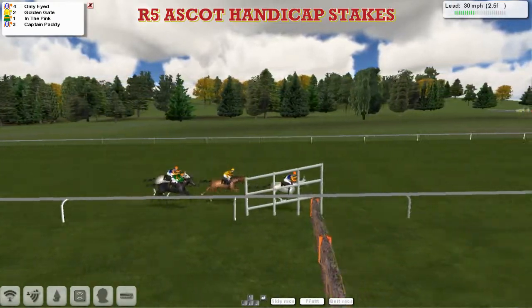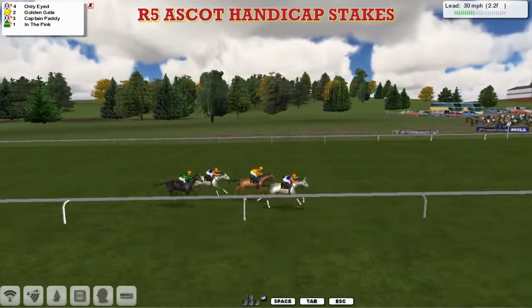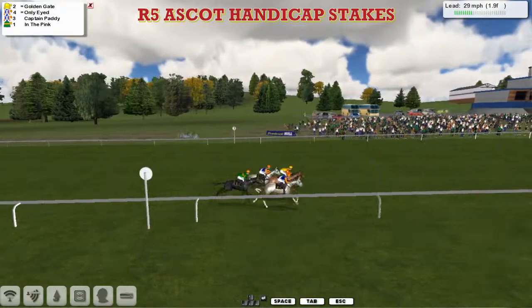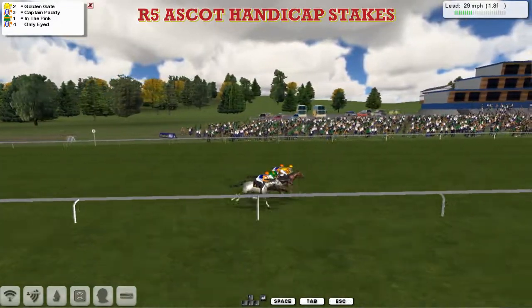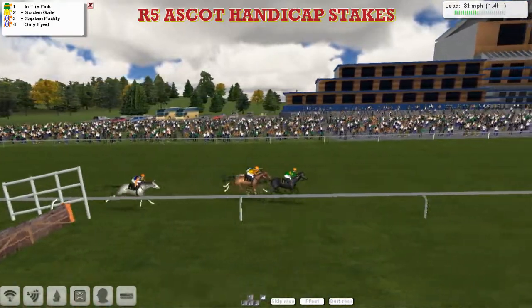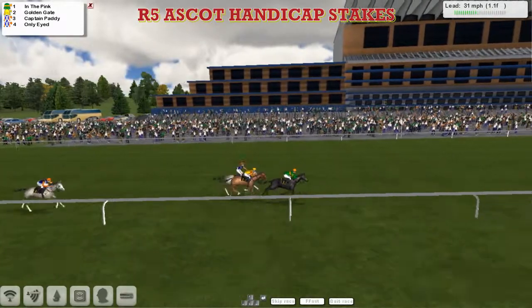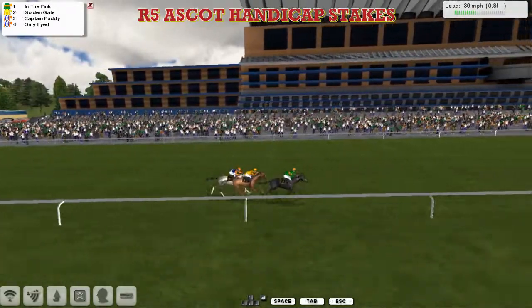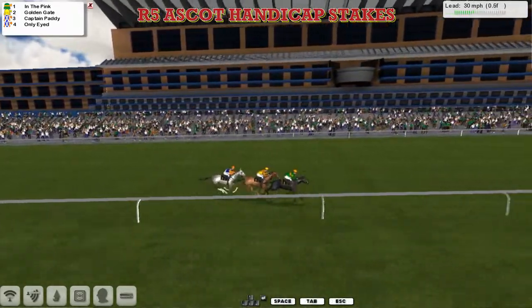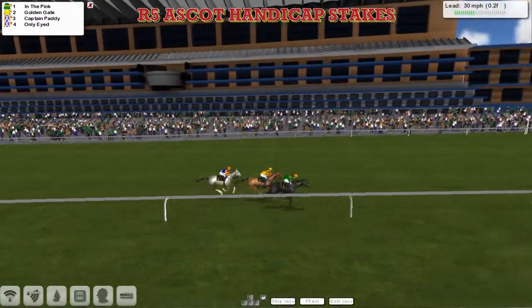It's Only-Eyed in front from Golden Gate in second. Golden Gate coming to try to join Only-Eyed, and Golden Gate is going the better on the outside. Only-Eyed, Golden Gate, here comes Captain Paddy who'd been pushed along earlier. In the Pink between horses for Kevin Meenigan. In the Pink hits the front for Kevin Meenigan with a furlong and a half to go! It's In the Pink from Golden Gate, and Captain Paddy only a head behind. In the Pink on the inside, Golden Gate comes up, Captain Paddy. Here comes Golden Gate — In the Pink for Kevin Meenigan. Golden Gate on the outside, but In the Pink is enough and the tank is holding them at bay.